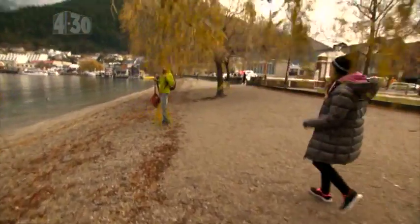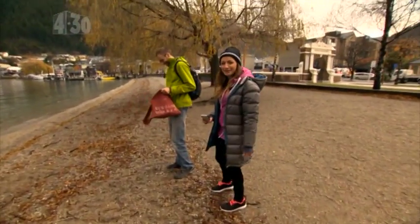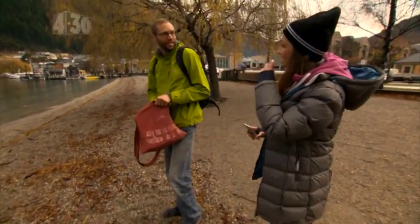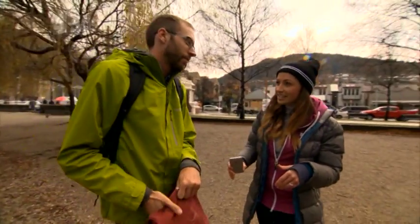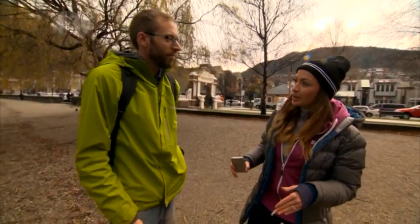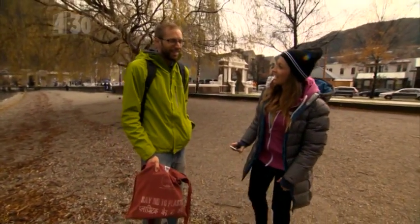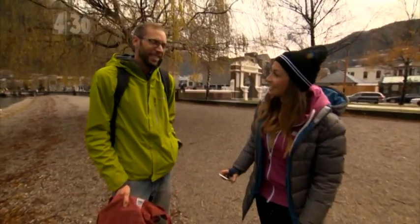Hi there. How's it going? It is about to get weird. I've got a challenge and I have to get a tunnel selfie. Do you know what that is? A what? Yeah, that's what I said. A tunnel selfie is where I have to basically get between your legs and take a selfie. How would you feel about that? Thank you so much.